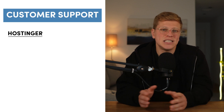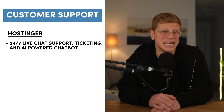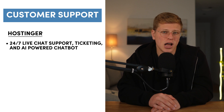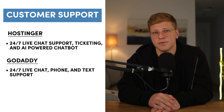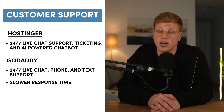How does their customer support perform? Both providers offer extensive customer support options, but Hostinger has a slight edge in reliability. Hostinger provides 24/7 support through live chat, a ticketing system, and an AI-powered chatbot. While live chat wait times can occasionally be a few minutes, agents are knowledgeable and helpful, and Hostinger also boasts a vast knowledge base with detailed articles. GoDaddy offers 24/7 support via live chat, phone, and text messaging. However, response times during live chat were slower in testing, and agents occasionally required follow-ups to provide clear answers. The winner is Hostinger — its faster response times and more reliable agents give it a slight edge.